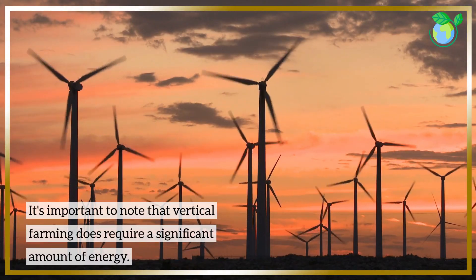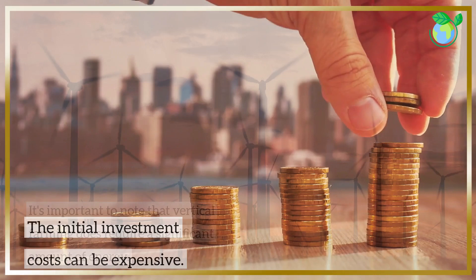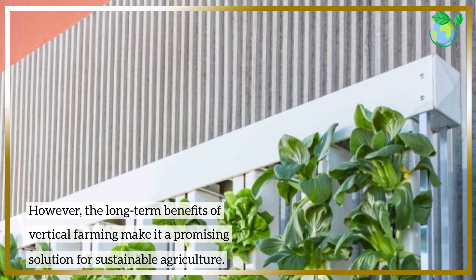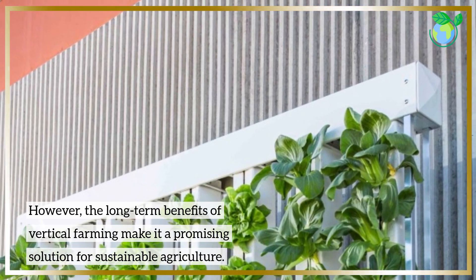It's important to note that vertical farming does require a significant amount of energy, and the initial investment costs can be expensive. However, the long-term benefits of vertical farming make it a promising solution for sustainable agriculture.